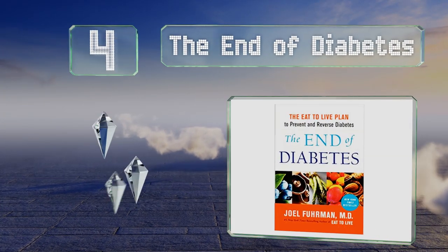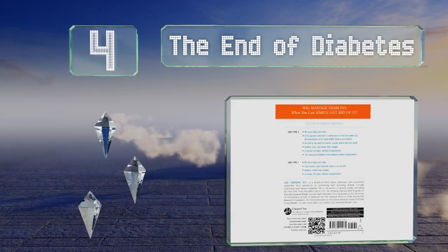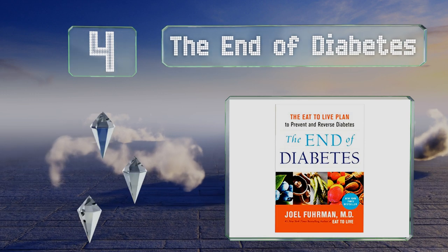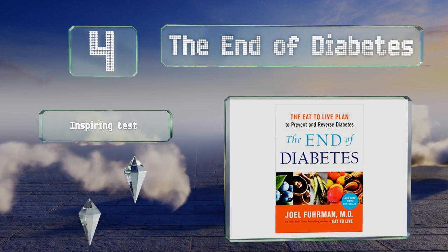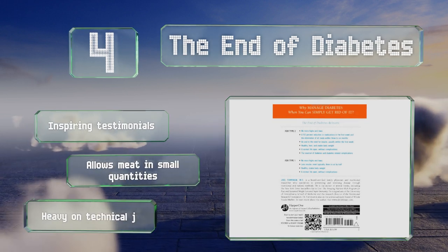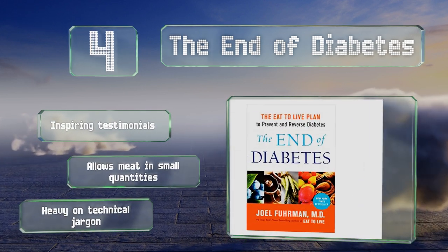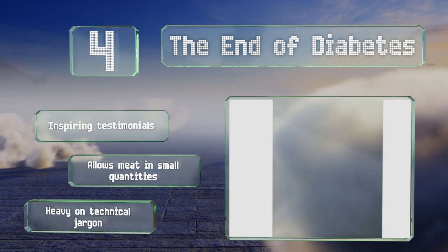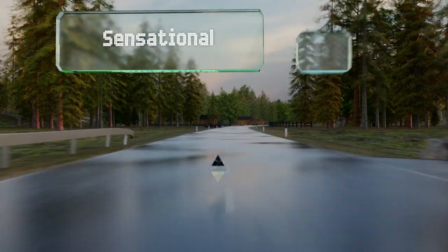At number four, penned by best-selling author Dr. Joel Fuhrman, 'The End of Diabetes' outlines a program to prevent or reverse the illness without the use of drugs. The included nutrient-rich eating plan can help you lower your weight and improve your well-being. It contains inspiring testimonials and allows meat in small quantities, however it is heavy on technical jargon.